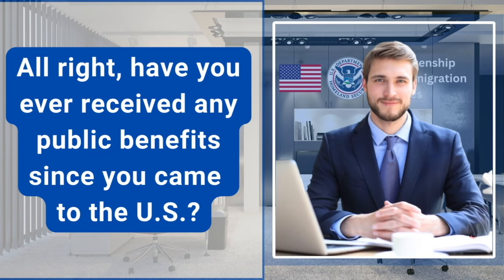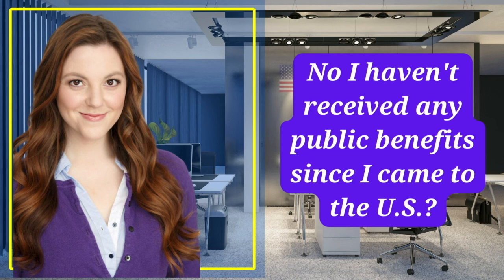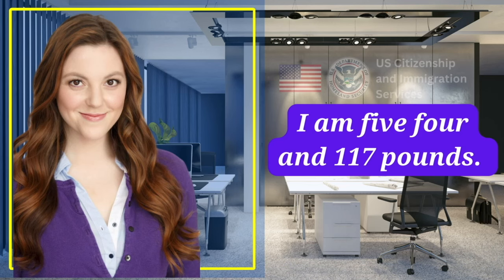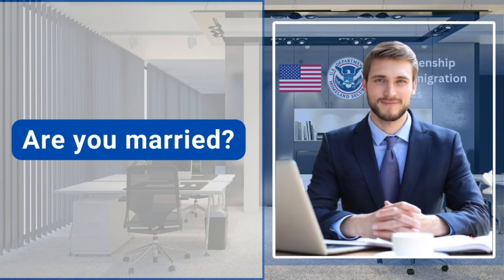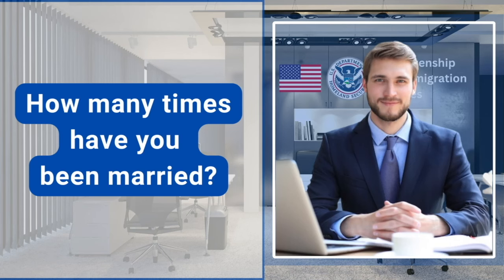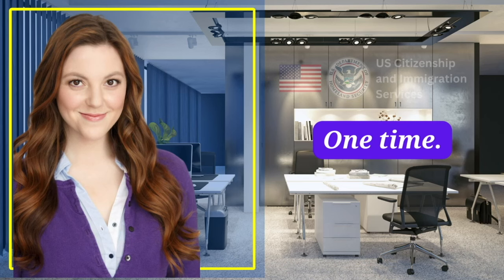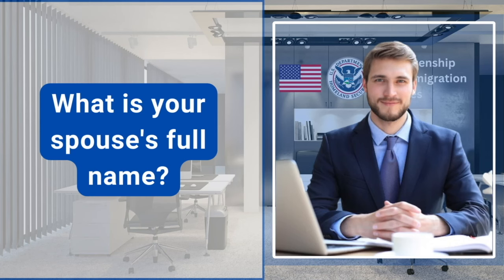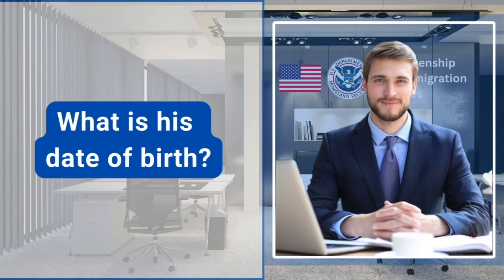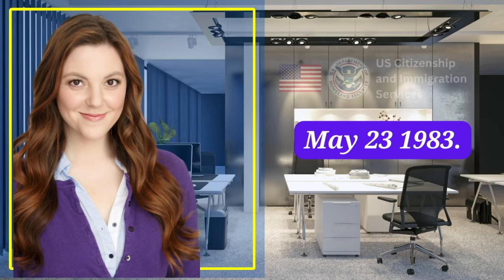Have you ever received any public benefits since you came to the U.S.? No, I haven't received any public benefits since I came to the U.S. How tall are you and how much do you weigh? I am 5'4" and 117 pounds. Are you married? Yes, I am. How many times have you been married? One time. What is your spouse's full name? His name is Richard Charles. What is his date of birth? May 23, 1983.